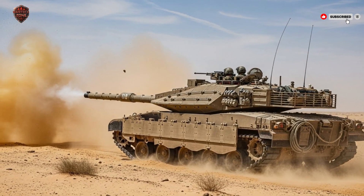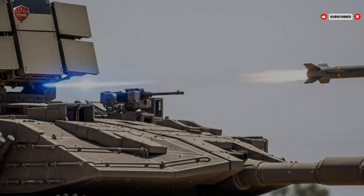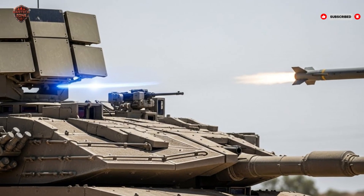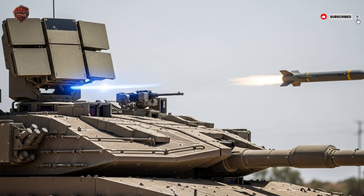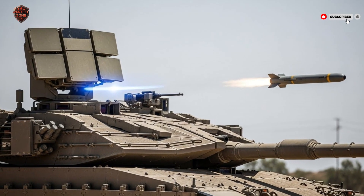This front-mounted engine acts as a shield, taking the impact of enemy fire and protecting the soldiers sitting behind it. It also frees up the back of the tank for carrying troops, supplies, or even evacuating wounded soldiers. This made the Merkava more than just a tank — it became a mobile fortress and a support vehicle at the same time.